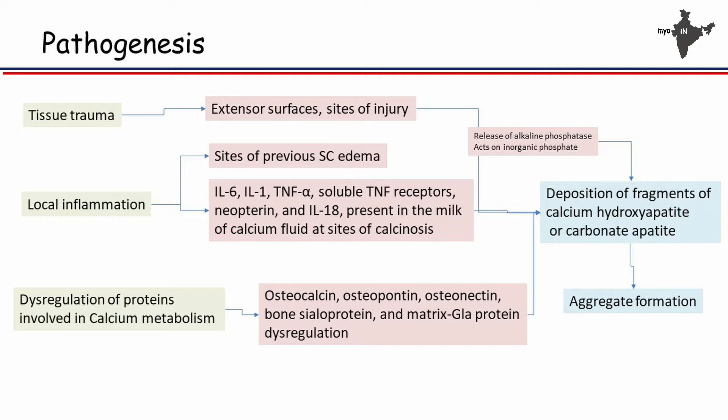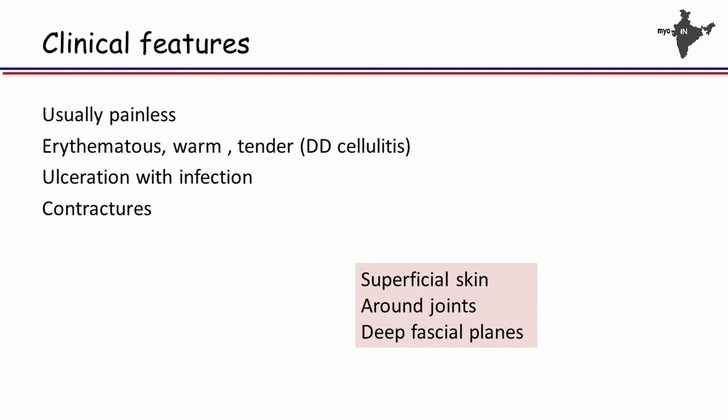What is the pathogenesis of calcinosis in these children who have myositis? There are basically three factors. It occurs at the site of trauma — that's why we see it at extensor surfaces or wherever a child has had previous injury. It occurs at a site of inflammation; in juvenile dermatomyositis, inflammation occurs both in skin and muscle, so you're likely to see calcinosis in skin and muscle. Additionally, people have shown dysregulation of proteins involved with calcium metabolism, but the data is very scanty. All three factors lead to deposition of hydroxyapatite, and once a small amount of deposit occurs, it causes more and more deposit, which is why calcinosis keeps on growing.